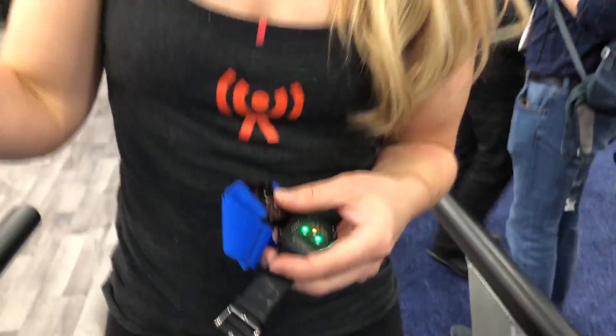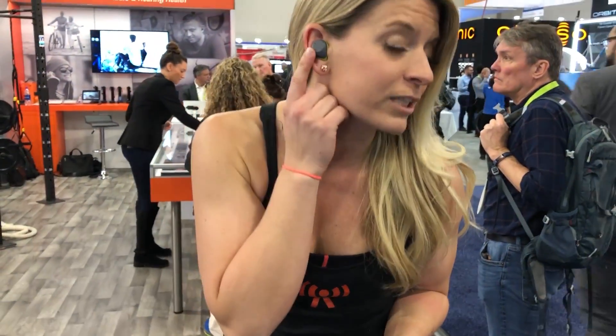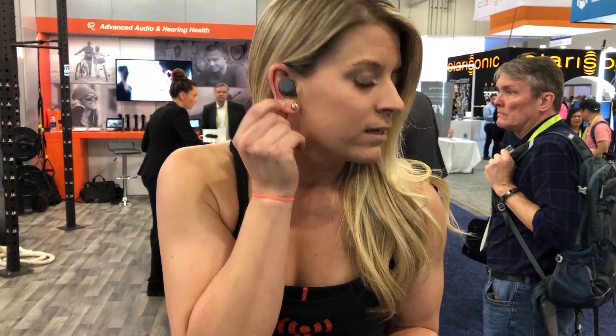Also, the statistics you saw on that screen are actually coming from my earbud. These are the Jabra Elite — same thing as your normal wireless headset, but it's got the heart rate built right in there.